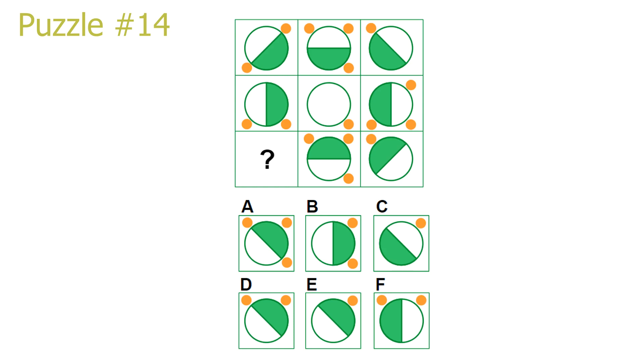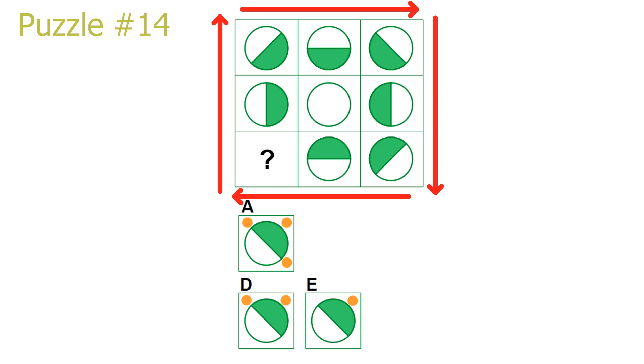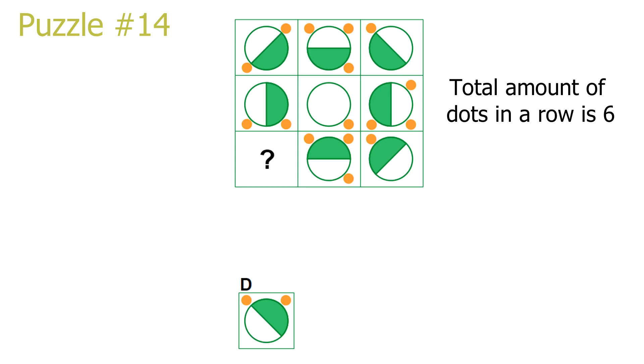Puzzle number 14. Let's start by focusing on the main circle in each picture. Looking at the first row, we see a 45-degree clockwise rotation when moving to the right. Looking at the third column, there is a 45-degree clockwise rotation when moving downwards. Looking at the third row, we can take the second picture and rotate it 45 degrees clockwise to get the direction our circle points in the answer — the green segment will point towards the top right. This leaves either answer A, D, or E as the correct answer. The only pattern I found for the dots was that the amount of dots in a row adds up to 6. The last row already has 4 dots, therefore our answer needs to have 2 dots. Answer D is the correct solution.